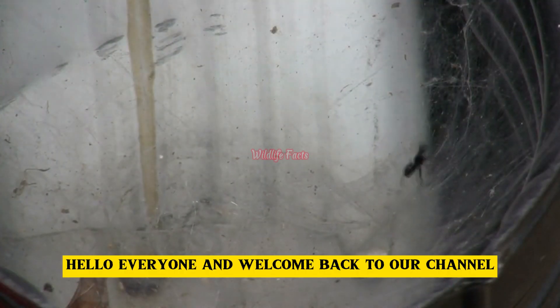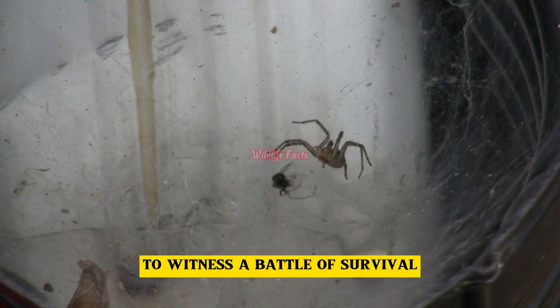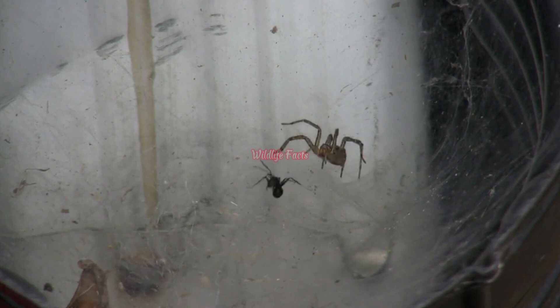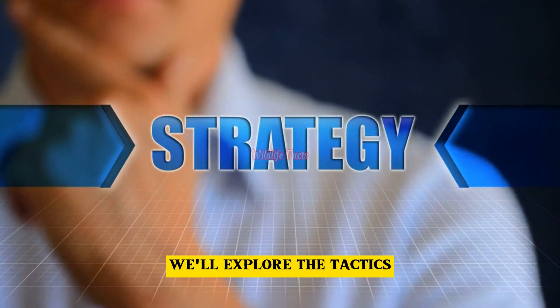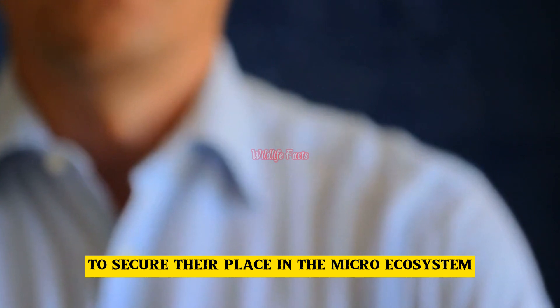Hello everyone, and welcome back to our channel. Today we're diving into the fascinating micro-world to witness a battle of survival between two incredible creatures, ants and spiders. In this episode of Survival Strategy, we'll explore the tactics and techniques these tiny warriors employ to secure their place in the micro-ecosystem.